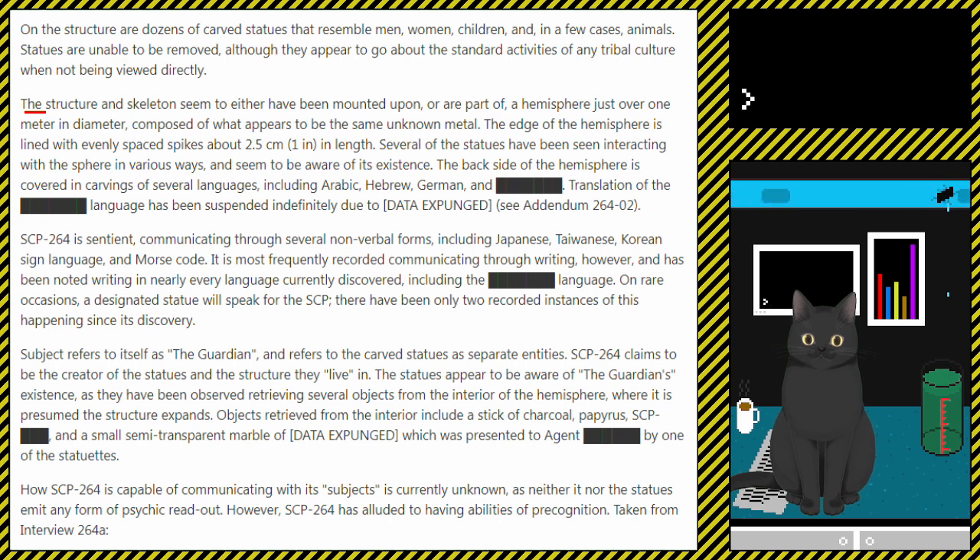Several of the statues have been seen interacting with the sphere in various ways, and seem to be aware of its existence. The back side of the hemisphere is covered in carvings of several languages, including Arabic, Hebrew, German, and [redacted]. Translation of the redacted language has been suspended indefinitely due to [data expunged]. See Addendum 264-02.